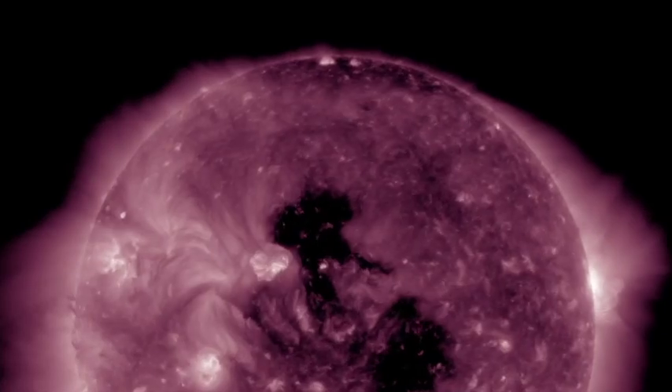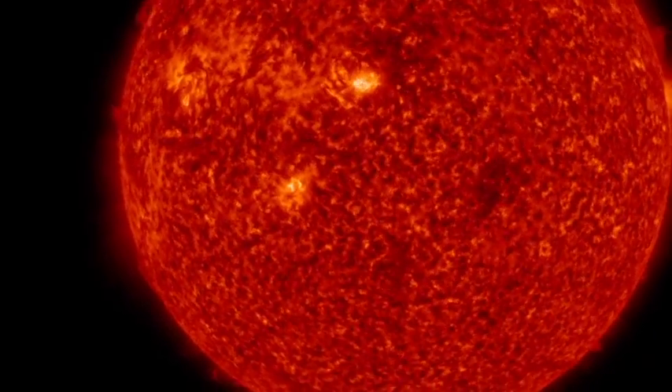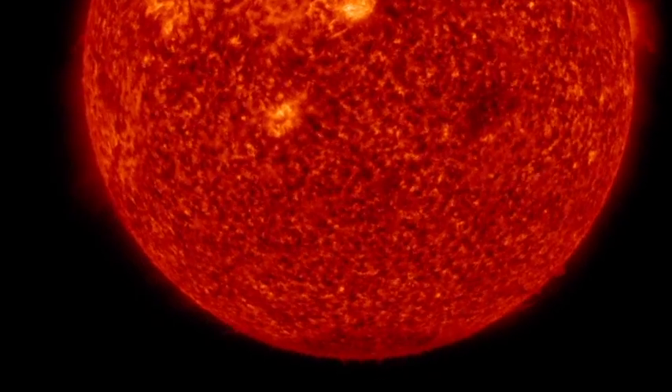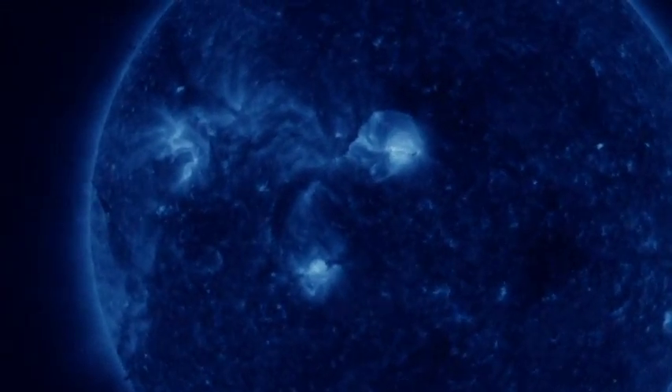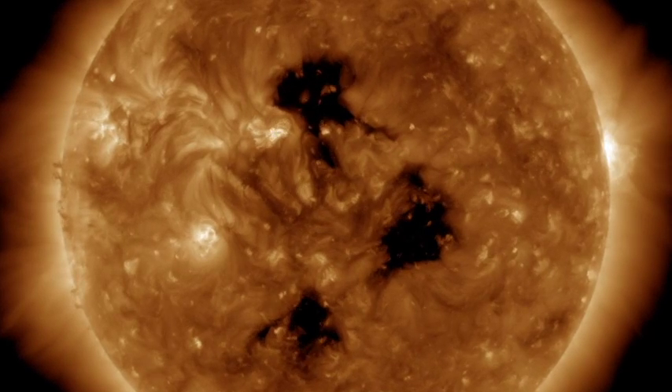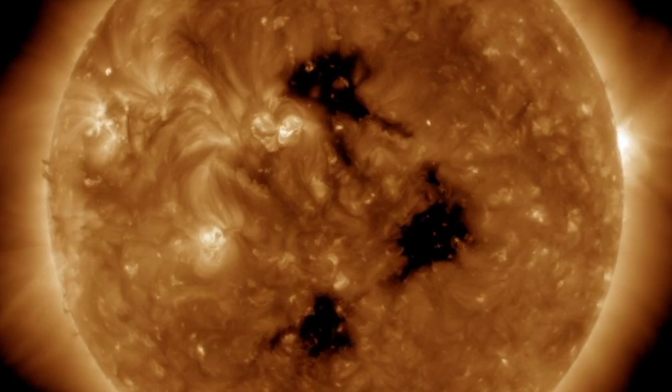Taking a look at the KP indices, we are now at a G1 class storm with KP indices sitting at 5, and the 24-hour max also sitting at 5. Taking a look at our coronal hole today on the SDO — it's still earth-facing, and these are the three that are the culprits today for this particular storm.